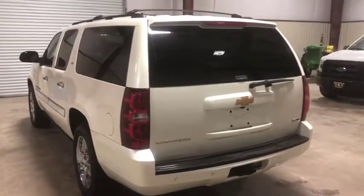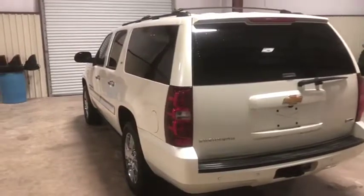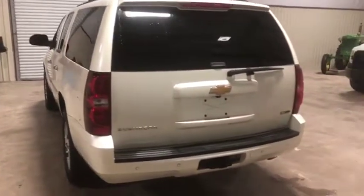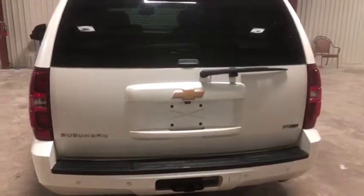Going on the backside here on this 2008 Chevy Suburban. It's that awesome pearl color paint job on this thing. This is an LTZ sub model. Going around the back, there's no major damage that we can see — no major dents, no major dings.